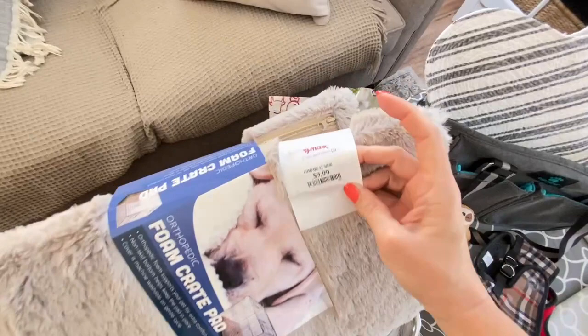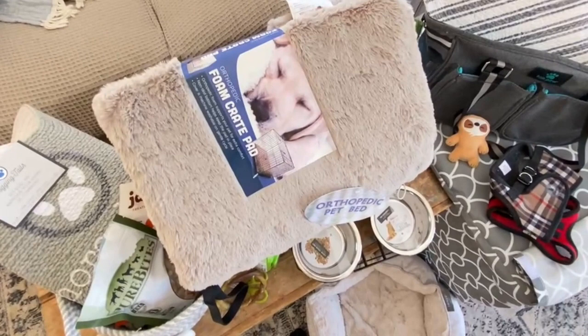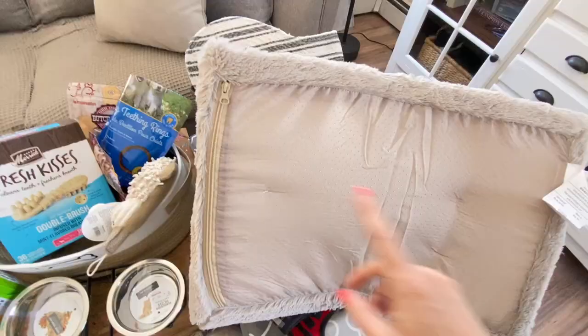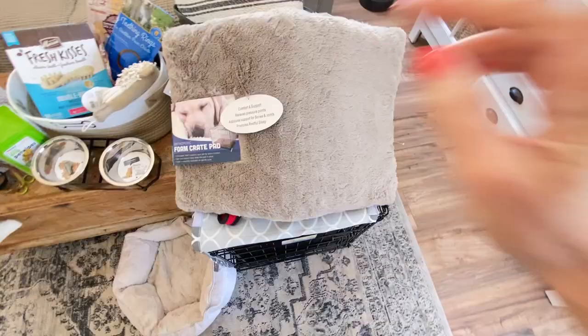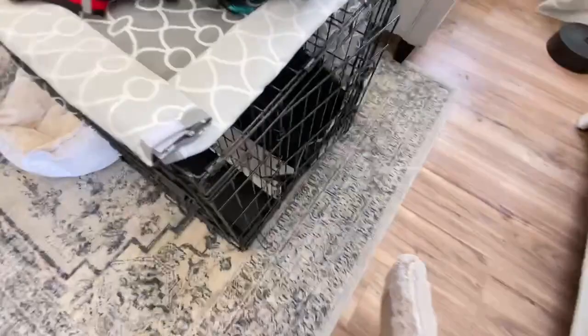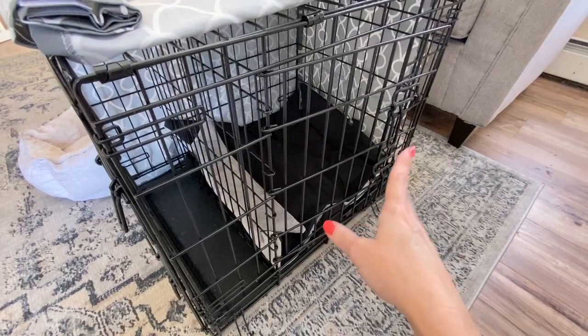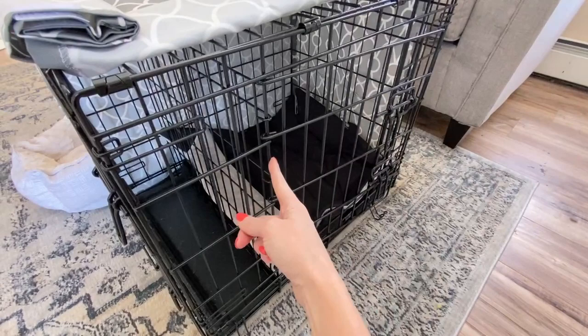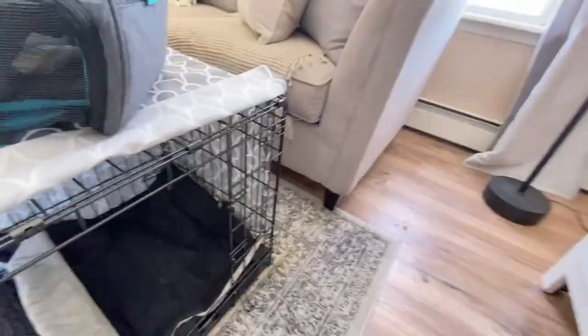I got this at TJ Maxx for $9.99. Most of the things here I got at TJ Maxx, Marshalls, or HomeGoods — they are so much cheaper than Petco or PetSmart and actually have a better, cuter selection. This one has a zip-off cover so you can throw it in the washing machine. I haven't put it inside the crate yet because I'm using the included crate divider to make it a bit smaller — he once pooped in the corner because it was too big. The divider means you don't have to buy a smaller crate and then upgrade.